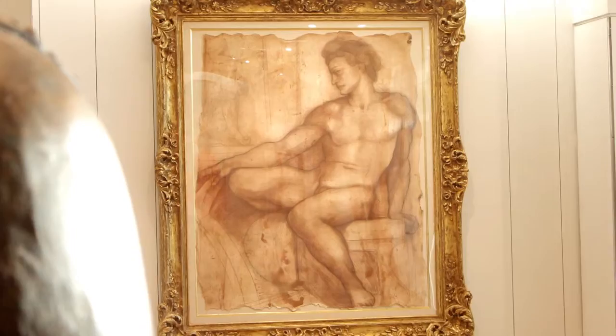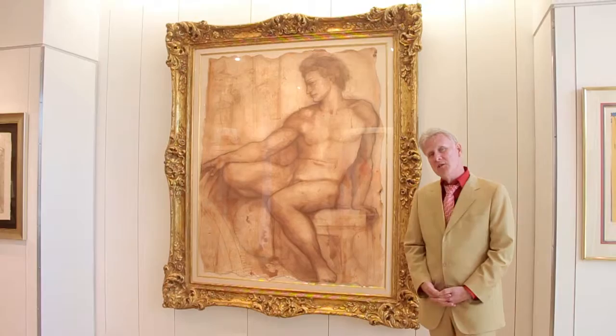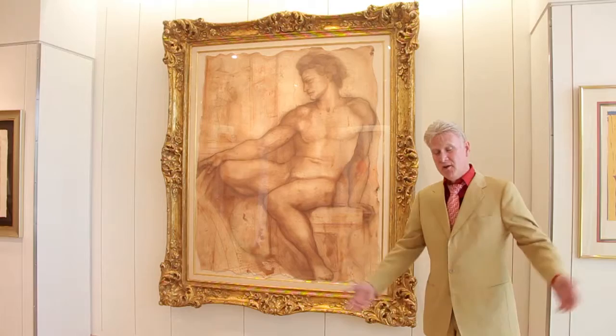Michelangelo. This is a very fine piece, especially the frame. This is a piece that is a replica, circa 1900s. It is from the Ignudi number 20 in the Sistine Chapel, and it would be an example of what the artist might have done as a sketch drawing before he created the original.